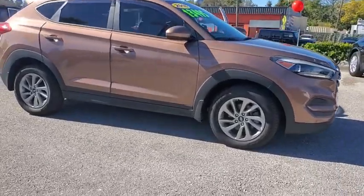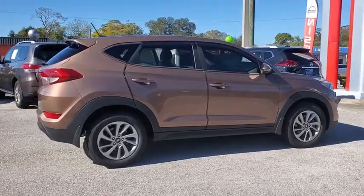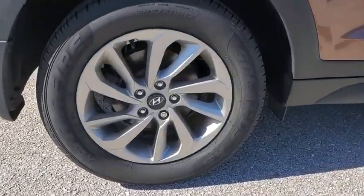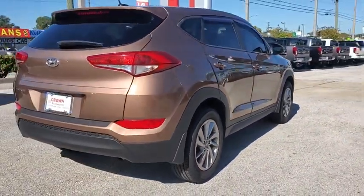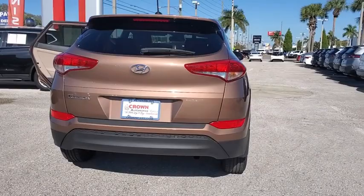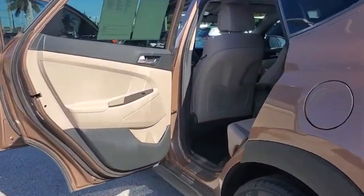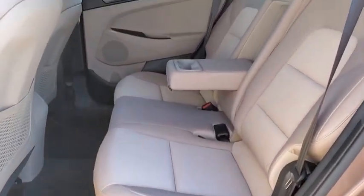Come test drive the 2016 Hyundai Tucson. Boasting low noise and vibration levels and a smooth ride, the Tucson combines the rugged utility of an SUV with the maneuverability and refinement of a car. With its spacious interior, small never felt so big. This vehicle has less than 60,000 miles.